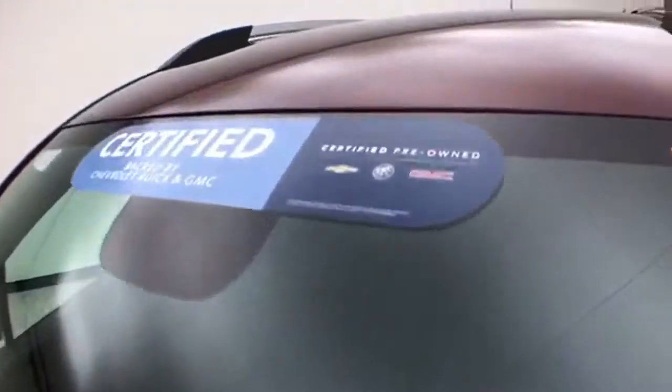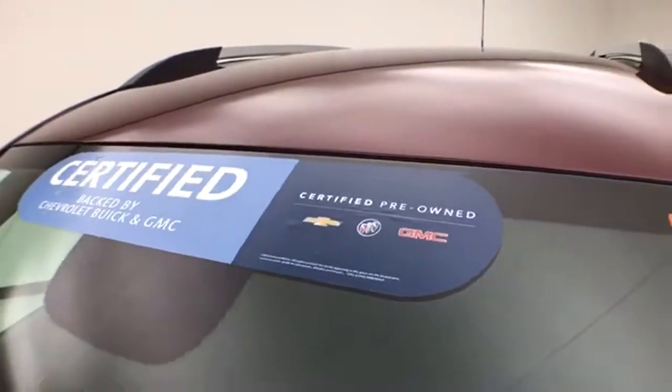Approximately 50% of tire tread remaining. Don't forget about that GM certification protecting your investment.